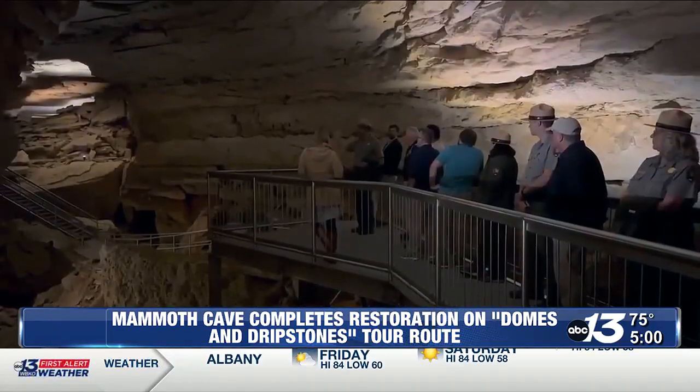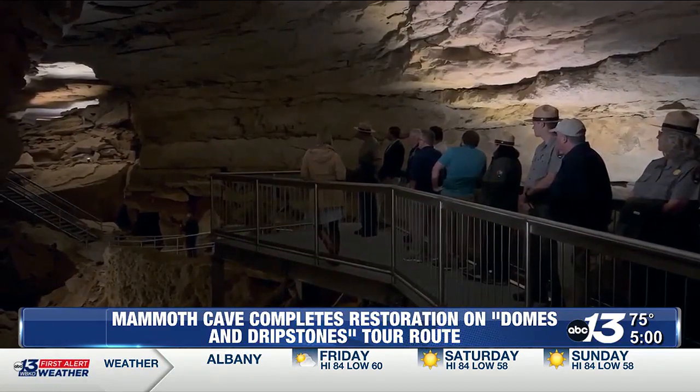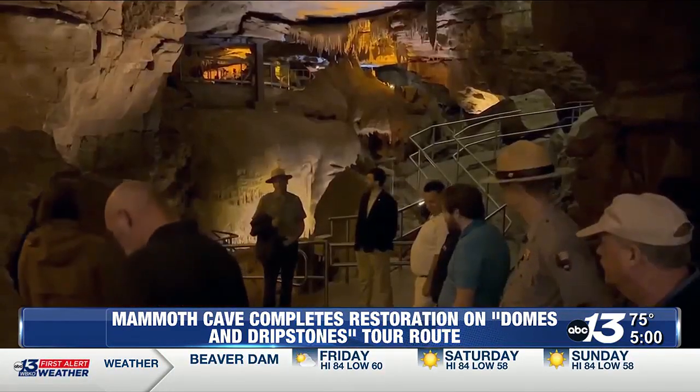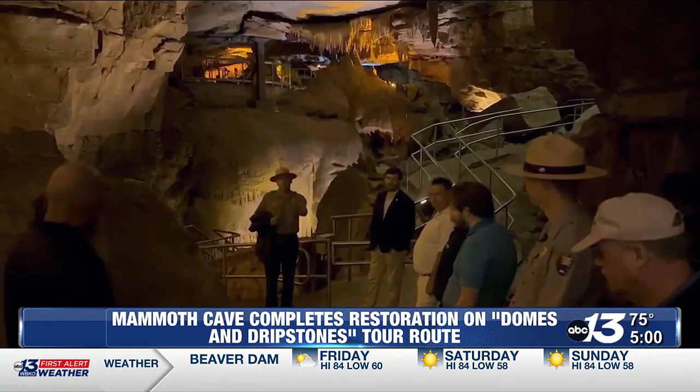It helps the safety as well as the visitor experience. With funding through the Great American Outdoors Act, the latest trail improvement along the domes and dripstones tour route isn't the first rehab project, and it won't be the last. We started doing this many years ago, looking at different parts of the trail. We've done the historic section, and another section in this area — about two miles. And now this is the latest section to be completed for rehabilitation.